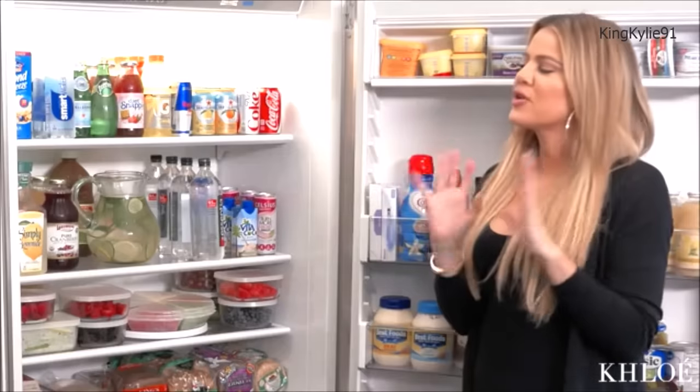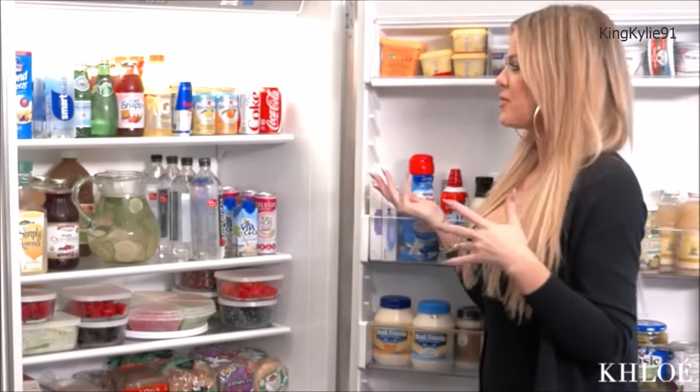Ta-da! So there is a method to the madness when it comes to placing everything in your refrigerator.